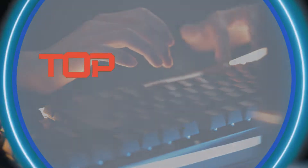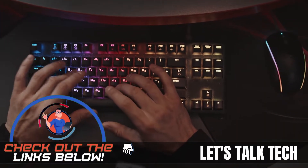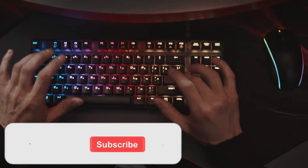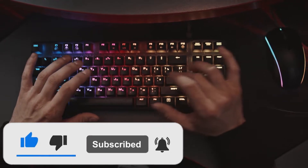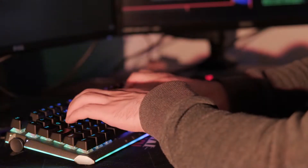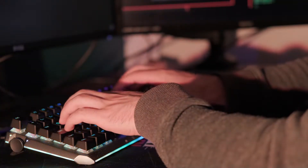There you have it — our top 5 best programmable keyboards on the market. Check out the links in the description below for detailed information and the latest pricing. If you thought this video was helpful, please smash that like button and consider subscribing. If you didn't, let me know why in the comments below. Thanks for watching, and I'll see you in the next video.